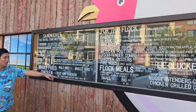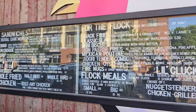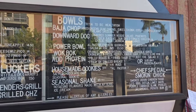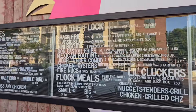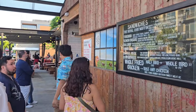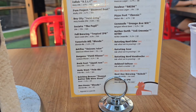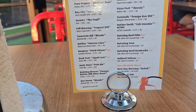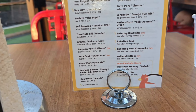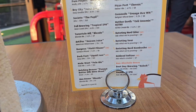So here goes the menu. I don't even know what to get, so it's gonna be a surprise. They got the sandwiches — for the flock — and the bowls right here. They also got beer: the Pure Project, Diamond Dust, Big City, and a bunch of different ones. They got Pizza Pour, they got Stone.